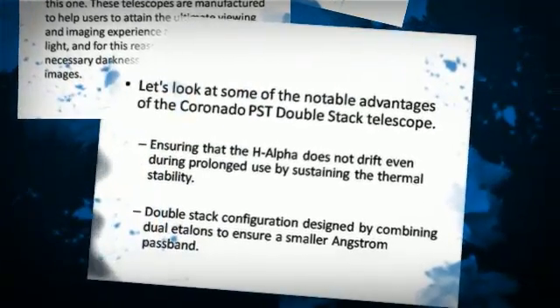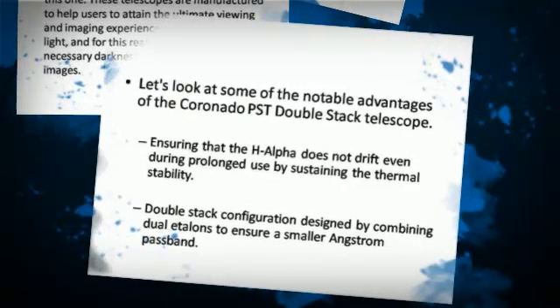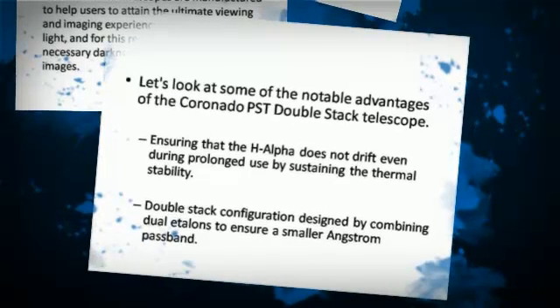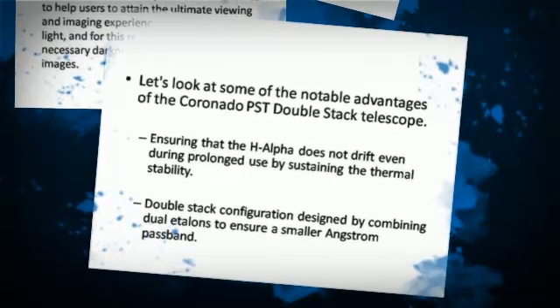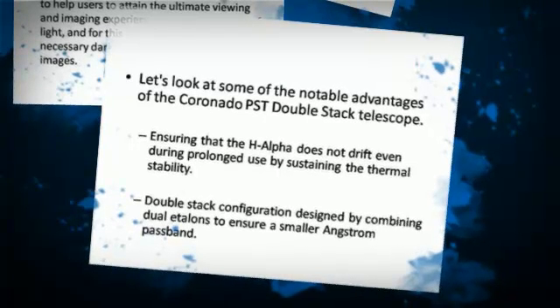Let's look at some of the notable advantages of the Coronado PSD DoubleStack Telescope. Ensuring that the H-Alpha does not drift even during prolonged use by sustaining the thermal stability.